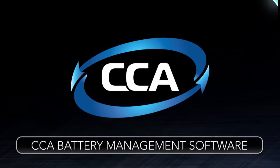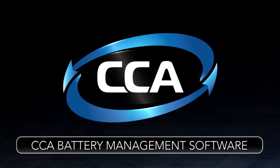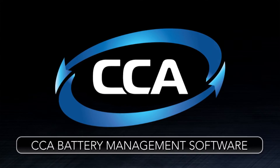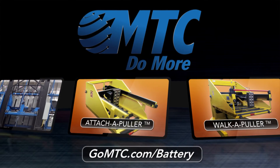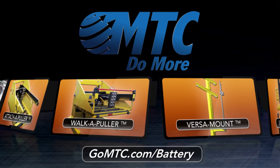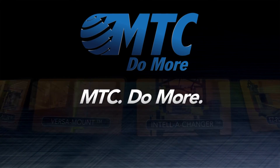And by adding our charge cycle analytics battery management software, you're sure to maximize your energy cost savings from the battery room. For more information on our complete line of battery changing equipment, visit us online at gomtc.com/battery today. MTC, do more.